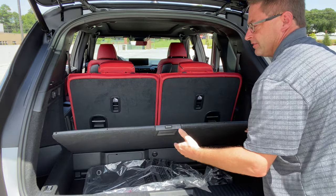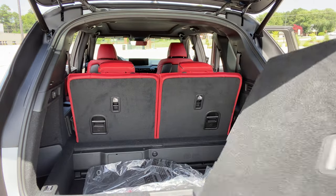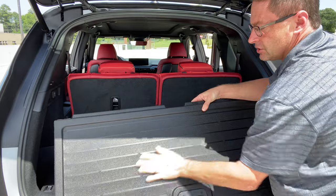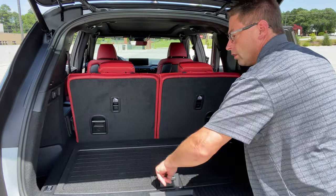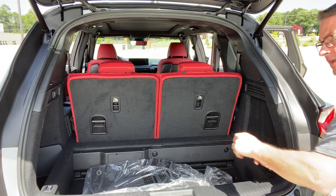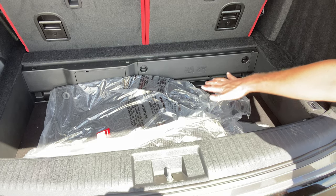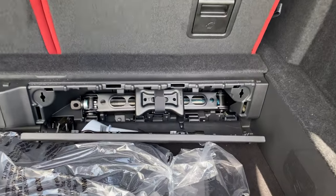The cargo floor has two different sides — one is an all-weather side and one is a carpeted side. You can wipe the all-weather side right out, nice and easy. You can store it flat or, if you want more room, you can get about 80% more room by repositioning it, giving you extra space to stack things.